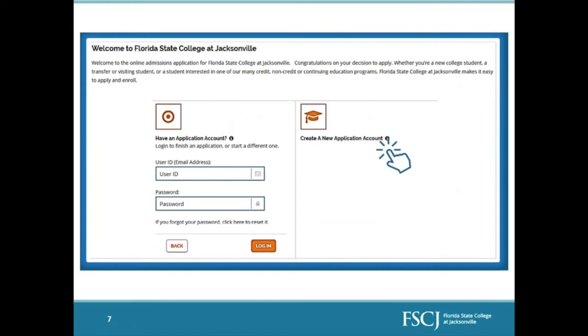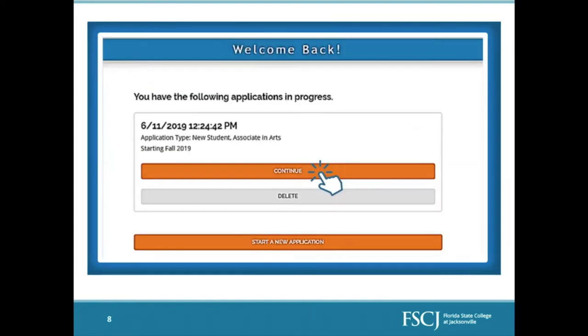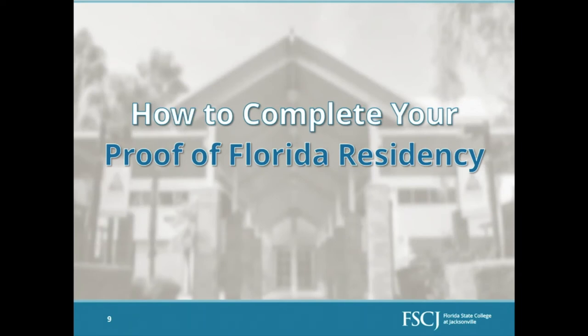If you're brand new to FSCJ, you'll create a new application account using your email address and a password you create. It will send you an email verification, and once you verify your email, you will be brought to a page showing your application in progress where you can click to continue. After that, it will ask for a lot of personal information — your name, date of birth, social security number, and your academic history — which you will fill in.